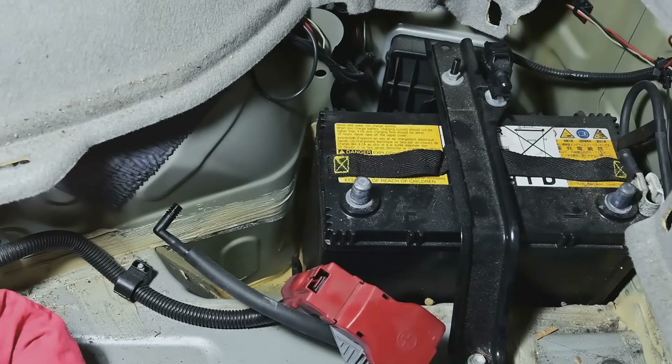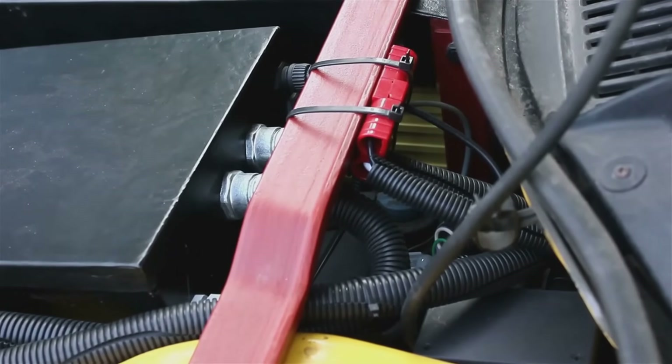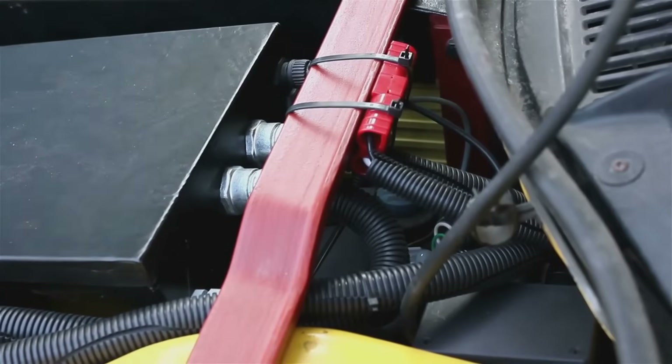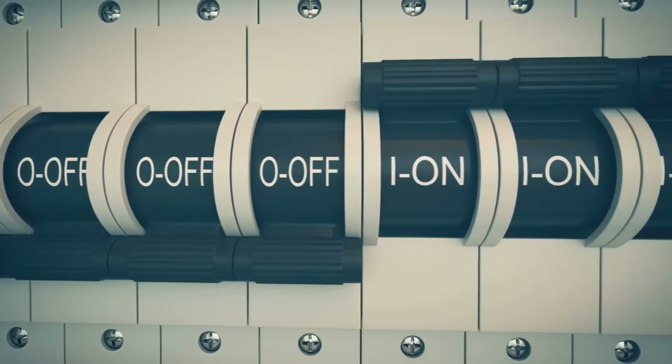Here's how the magic happens. If there's a problem in the circuit, like a frayed wire causing a short, the amount of electricity flowing through skyrockets. This sudden, dangerous surge rushes towards the fuse. Before it can reach and destroy your expensive stereo or engine computer, it hits that thin metal strip inside the fuse. The strip instantly heats up and melts, or blows, breaking the circuit completely. The flow of electricity is stopped dead in its tracks. The fuse essentially sacrifices itself to save the more valuable part it was protecting — a noble, one-time act of heroism.